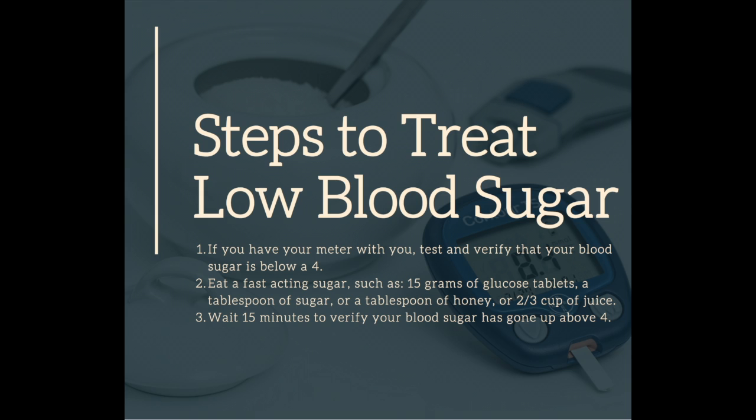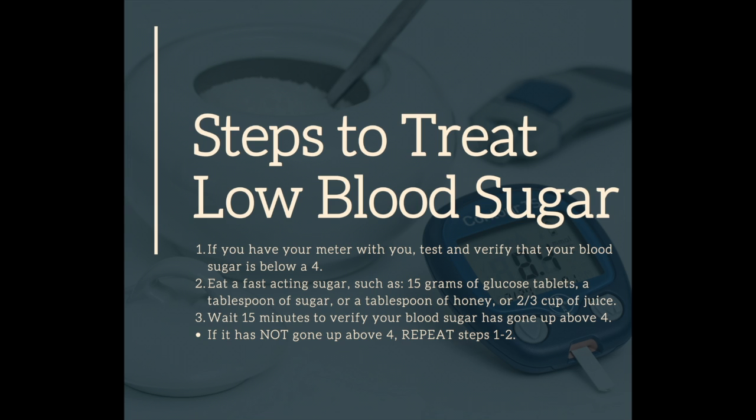You would wait 15 minutes to verify that your blood sugar has gone up above 4. If it hasn't, then you repeat with another 15 grams of fast-acting sugar.